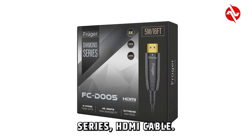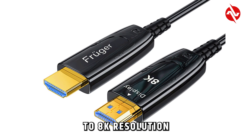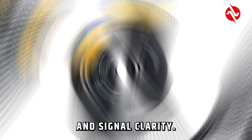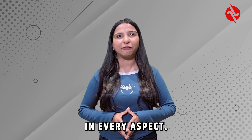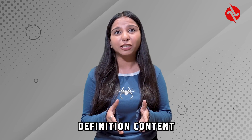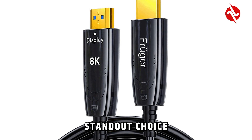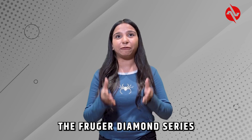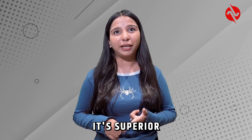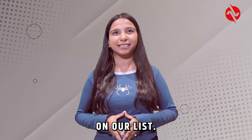Finally, let's talk about the Fruger Diamond Series HDMI cable. This cable is engineered for premium performance, supporting up to 8K resolution with exceptional build quality and signal clarity. The Fruger Diamond Series truly excels in every aspect. It delivered outstanding picture and sound quality, handling high definition content flawlessly. Its durability and advanced features make it a standout choice. On the AVShack Excellence Index, the Fruger Diamond Series HDMI cable earns a top 9.5 out of 10. Its superior performance, build quality and advanced features make it the best option on our list.